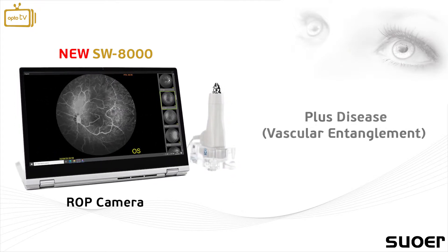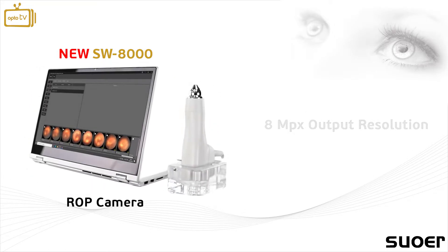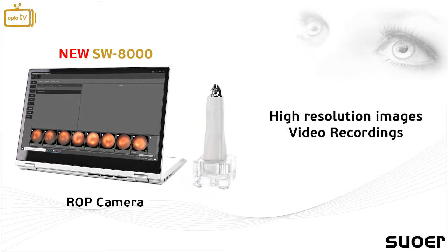The SW8000 has an 8-megapixel output resolution camera that allows the user to capture high-resolution images and video recordings.